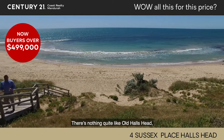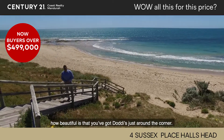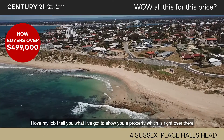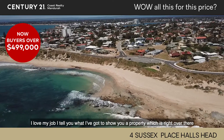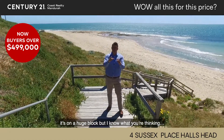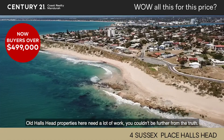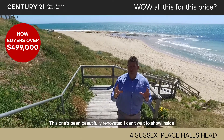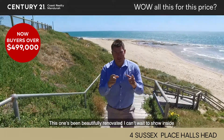There's nothing quite like Old Halstead. I mean, how beautiful is that? You've got dotties just around the corner right here. I love my job, I tell you what. I've got to show you a property which is right over there. It's on a huge block but I know what you're thinking — Old Halstead properties might need a lot of work. You couldn't be further from the truth. This one's been beautifully renovated. I can't wait to show you inside.